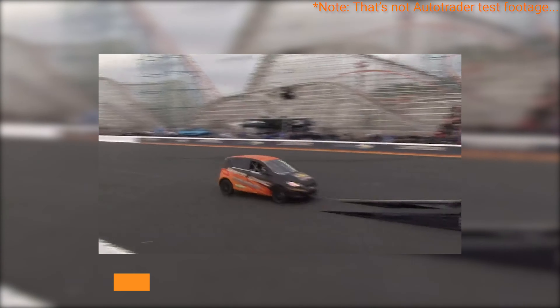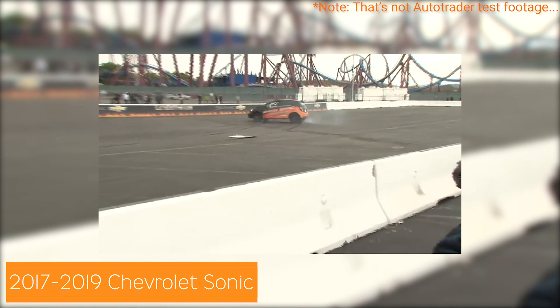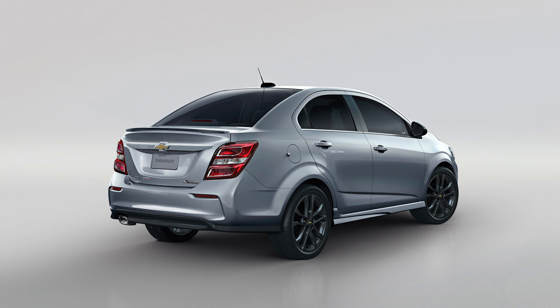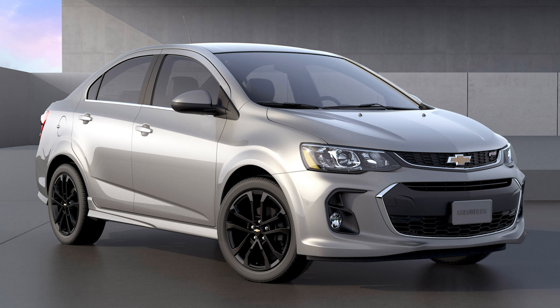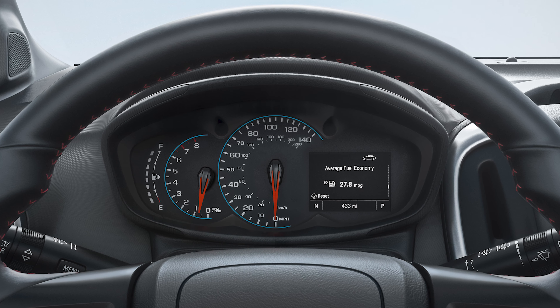We're going to talk about the Sonic, and no, we're not referring to a certain blue hedgehog. The Chevrolet Sonic is a small bow-tie-branded runabout which you can get in sedan and hatchback flavors. In fact, you can find relatively new examples for under our 10k mark, and these ones come packing Android Auto and Apple CarPlay as standard kit.